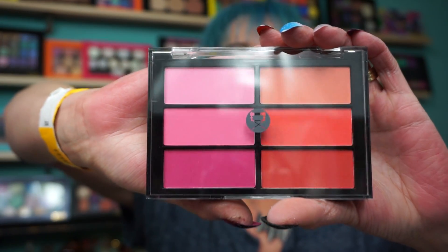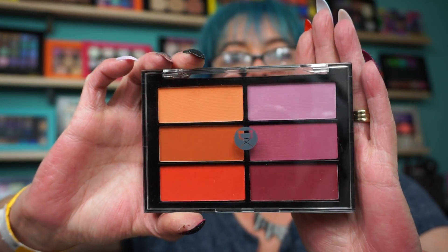I stopped at the Viseart booth and picked up three blush palettes. Since I own all the shadows now, I started on blush palettes. This is Rose Coral number two, zero three which is Orange Violet, and zero one Plum Bronze. I'm just glad those made it home in one piece because I was carrying four bags and that was always my biggest fear.